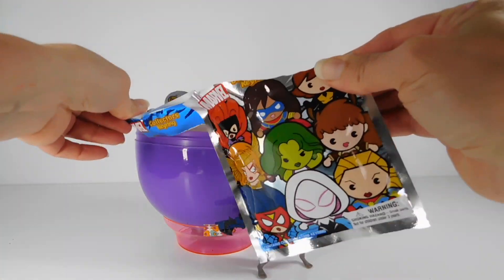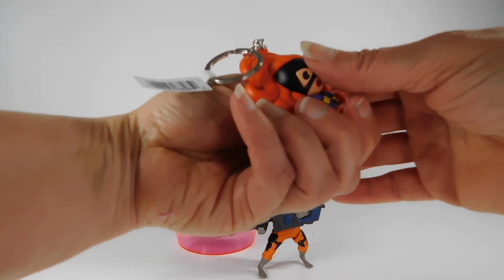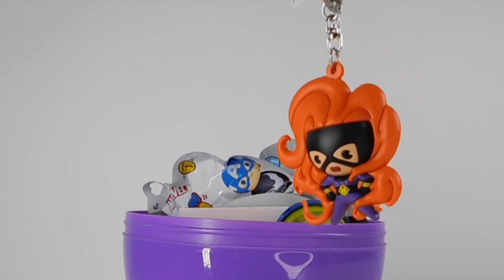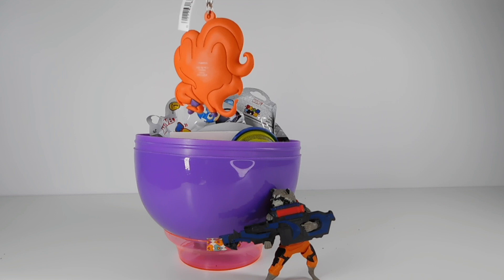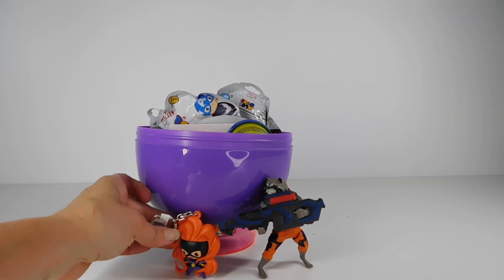Marvel Collector's Key Ring Series 7 — let's find out what we have. Oh my gosh, that's awesome! Do you know who that is? Guess who that is? That's Medusa! Who said Medusa? Raise your hand. Alright, Medusa, I'm gonna put you right there.